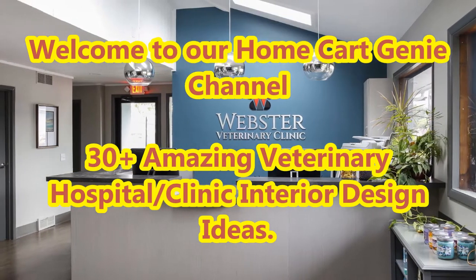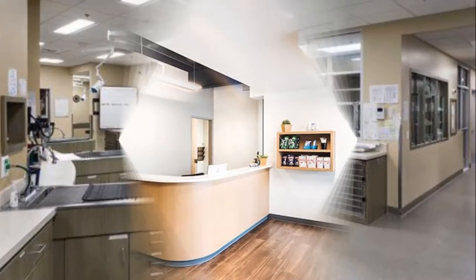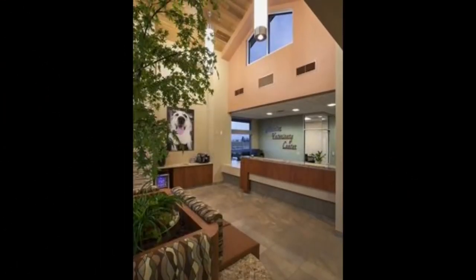Dear viewers, welcome to our HomeCard Genie channel. In today's video we are going to present 30 plus amazing veterinary hospital and clinic interior design ideas.